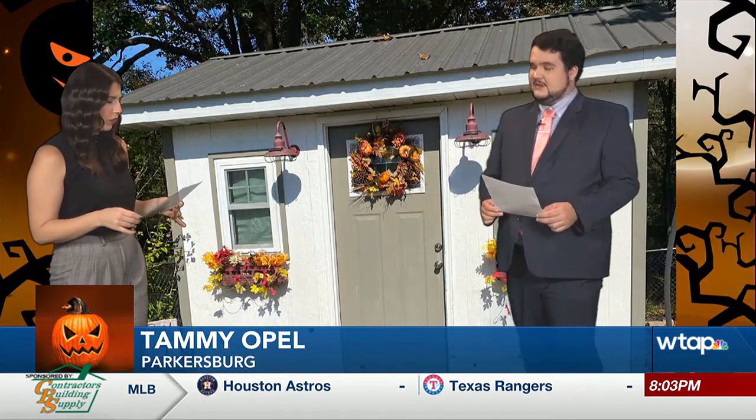And there are these nice decorations on the shed as well. She says that she's always decorating the cuter side of Halloween, and that's why it's different than yesterday's submission.